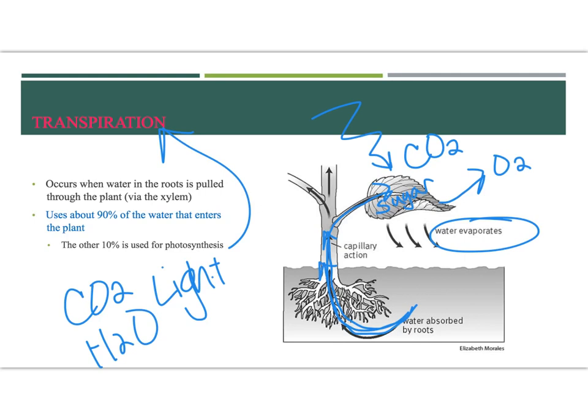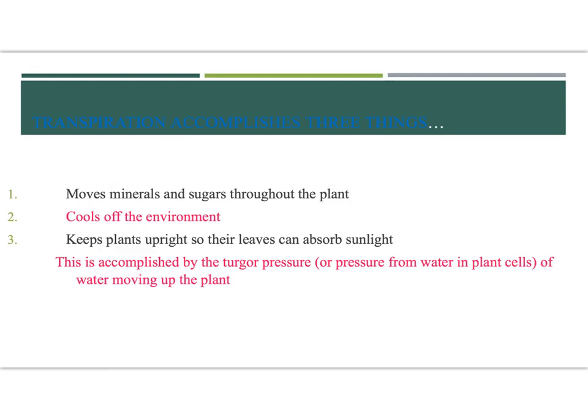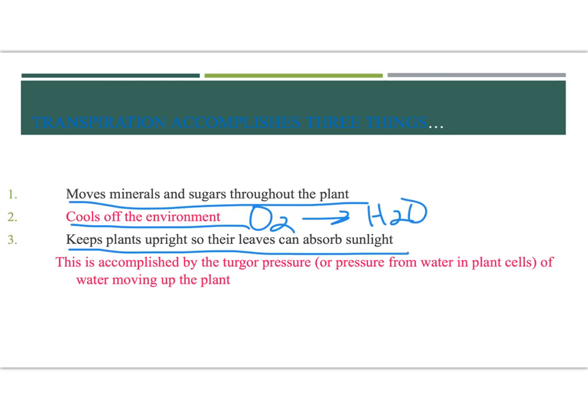90% of the water that enters the plant is used for other things - cell division, cell function, all that stuff. Some of it evaporates. Only 10% of that water is used for photosynthesis, but it's still important that we get water there. So what's the point of transpiration? Transpiration is the gathering of materials into the plant to conduct photosynthesis. It moves minerals and sugars throughout the plant. It also cools off the environment - photosynthesis gives off oxygen, and the plant evaporates water into the air, which cools the air. It also keeps plants upright so they can absorb sunlight and conduct photosynthesis.